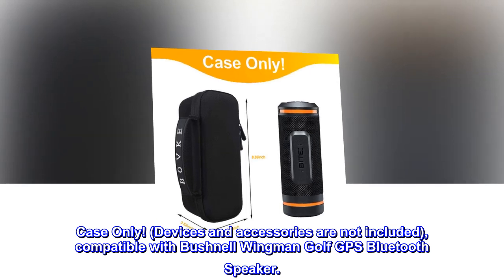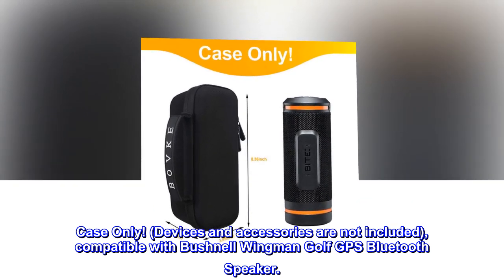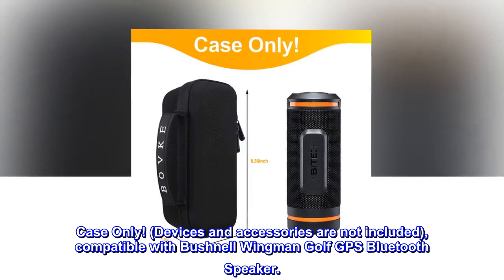Case only. Devices and accessories are not included. Compatible with Bushnell Wingman Golf GPS Bluetooth Speaker.